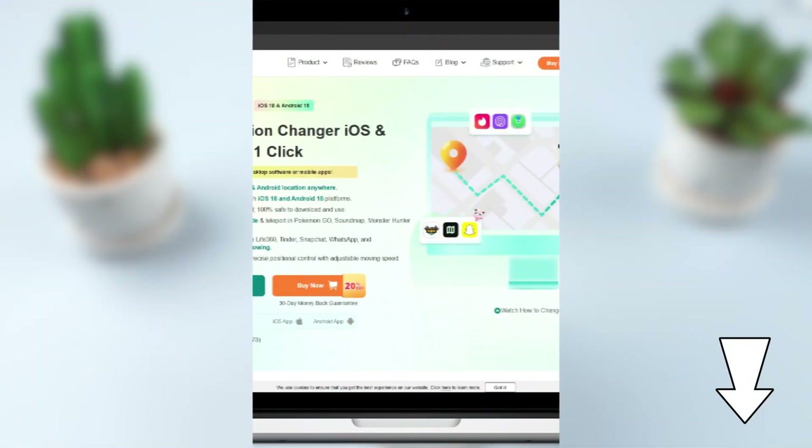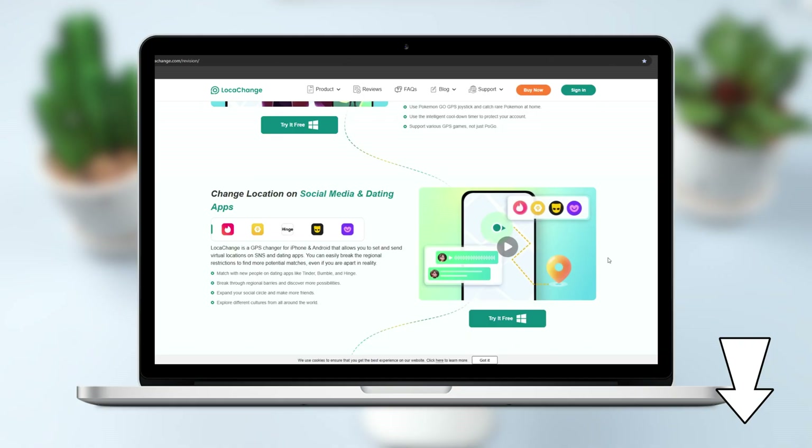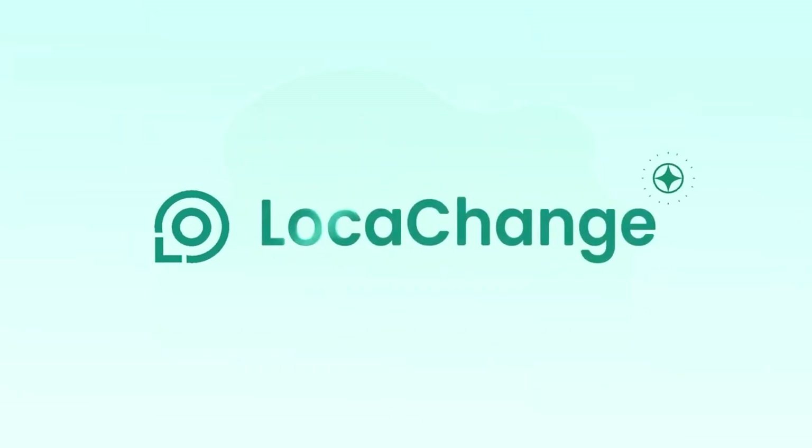Friends, if you also want to get rid of iPhone location restrictions or want a fake location on iOS 26, download LokaChange for free — it is definitely a magic tool you can't miss. Don't forget to like, subscribe, and share. See you in the next video!